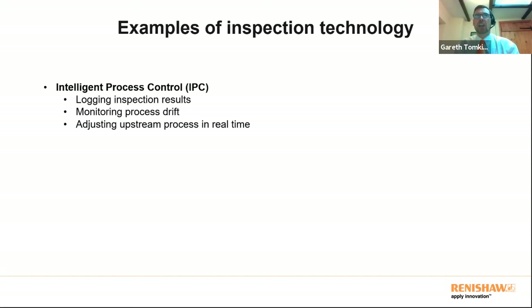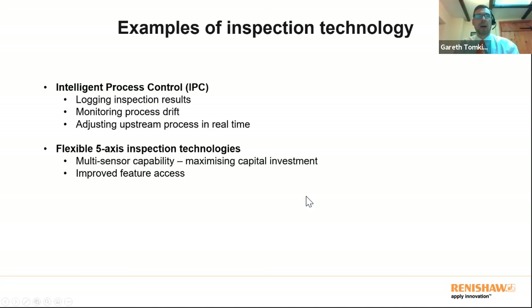You either want to validate the part is good to continue, or you want to adjust the process, and you need fast results for that. Intelligent process control means logging inspection results quickly after a part is manufactured, monitoring process drift, and automatically adjusting an upstream process in real time. Examples of that drift include gradual tool wear or the effect of temperature change causing parts to come out slightly different in size — and you want to make constant small updates before you run out of tolerance.